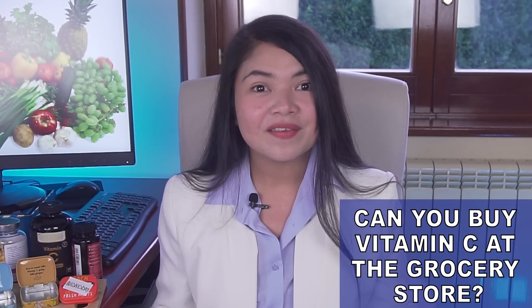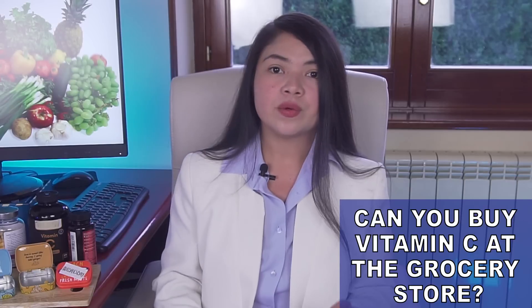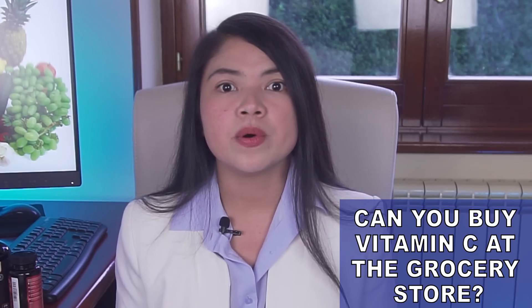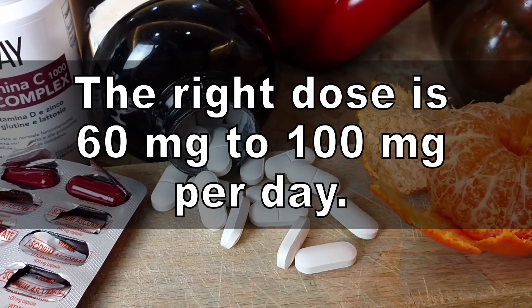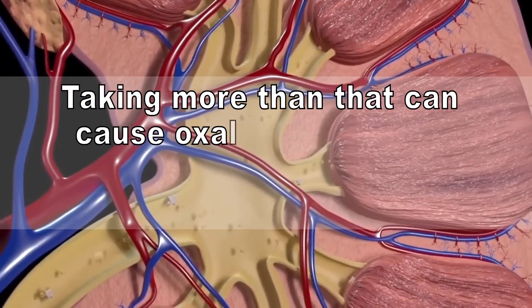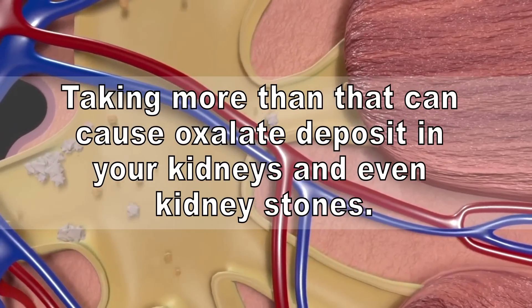Can you buy vitamin C at a grocery store? Yes, you can generally buy vitamin C at a grocery store, but you should be very careful. Not all brands of vitamin C on the market are safe. Most brands sell vitamin C in 1000mg doses or even more. That can be dangerous if your kidney function is impaired. The right dose is 60mg to 100mg per day. Taking more than that can cause oxalate deposits in your kidneys and even kidney stones. Be very careful, especially if you have a history of calcium oxalate kidney stones.